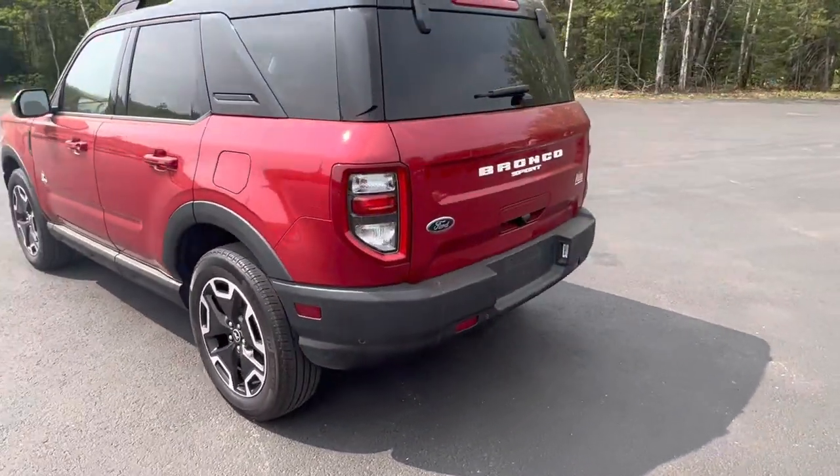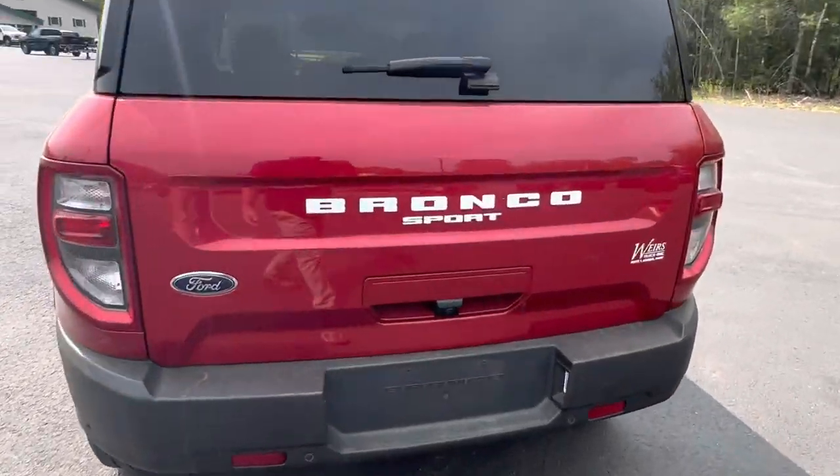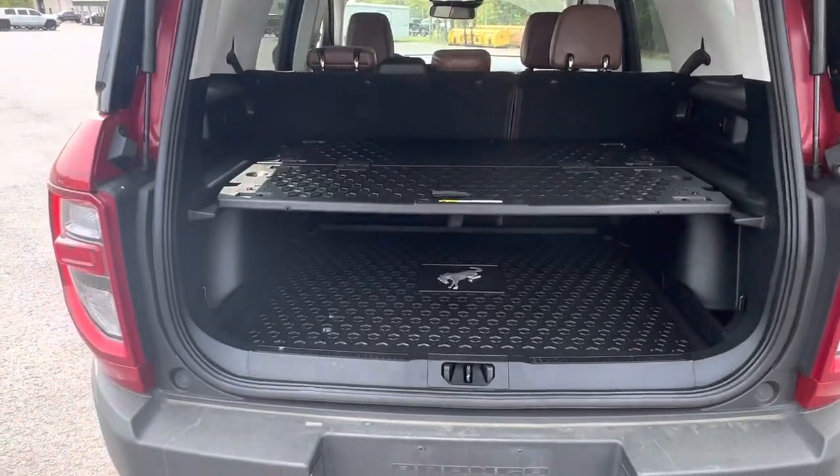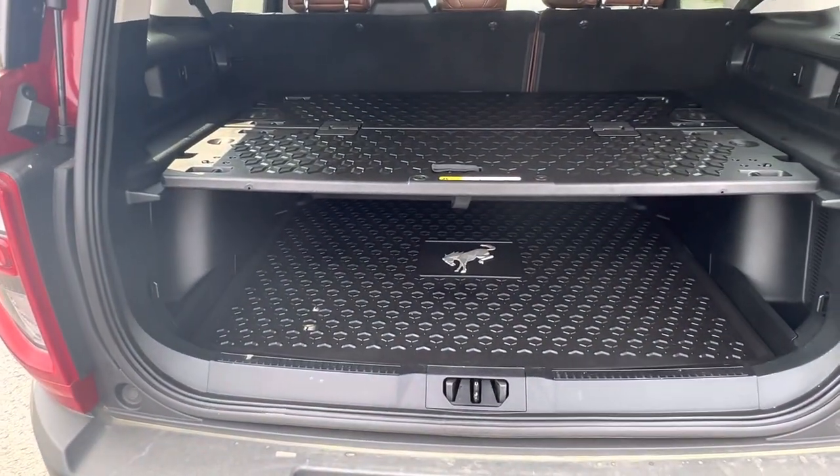Got parking sensors in the back, standard backup camera. Let's take a look at the back here. Plenty of cargo room with the all-weather liners, I believe, throughout the whole car.